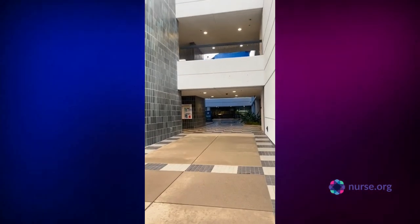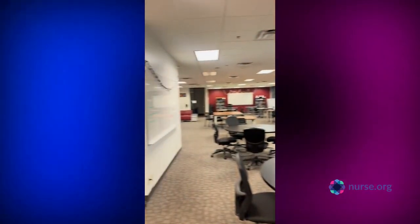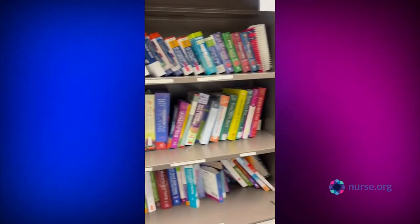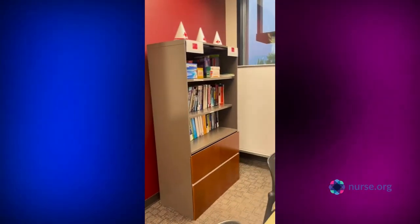Hi guys, my name is Kylie and I'm a sophomore nursing student from Chamberlain University, and this is a little day in my life as a student. I usually get to campus around 7am and I love Chamberlain because we have a study room called the Atrium that has a ton of private spaces and there are so many books and resources to use at literally the tips of our fingers.